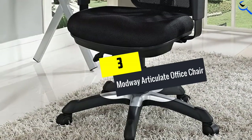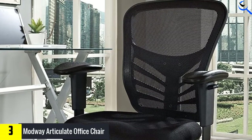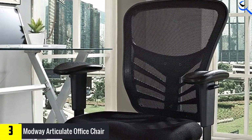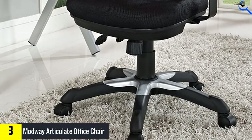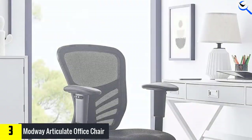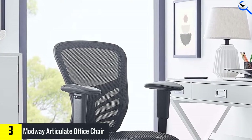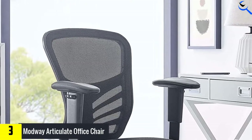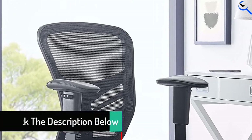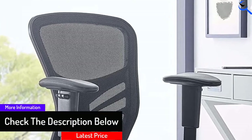At number 3, we have the Modway Articulate Office Chair. This seat is suited for everyday use to increase your productivity. It is built with a heavy duty and sturdy design that allows the chair to accommodate up to 331 lbs. The seat features height-adjustable armrests that adjust with ease to suit your needs. It is equipped with dual non-scratch casters perfect for any floor, and the seat gives you a 360-degree swivel. You can use this seat in offices with limited space because it is designed with a compact design to save more space.